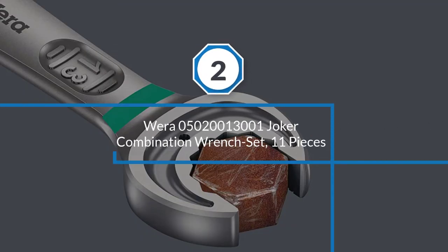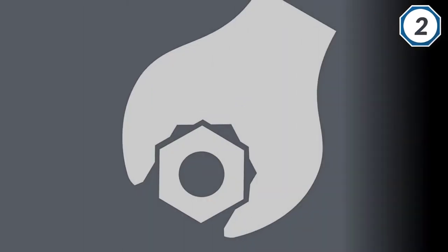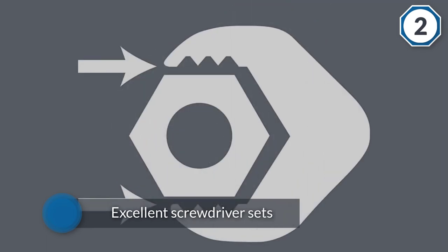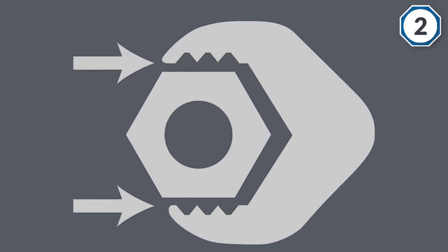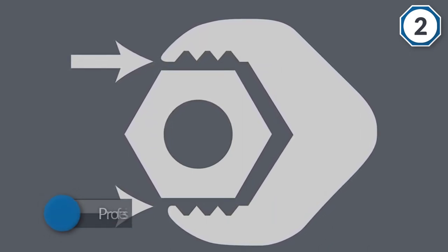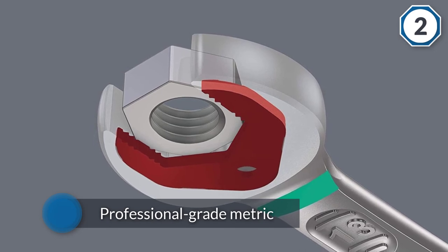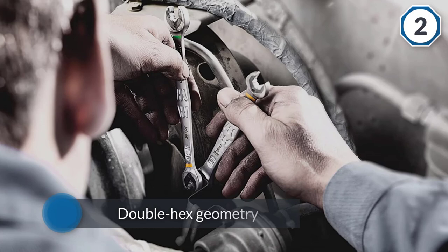Number two: Wira 05020013001 Joker Combination Wrench Set, 11 pieces. If you simply need the best ratcheting wrench set where money is no issue, the innovative Joker is really hard to beat. Known more for their excellent screwdriver sets, Wira's 11-piece professional grade metric set stores in a pouch and can handle tough fasteners with ease, thanks to the double hex geometry, replaceable metal jaw plate, and extra hard teeth.